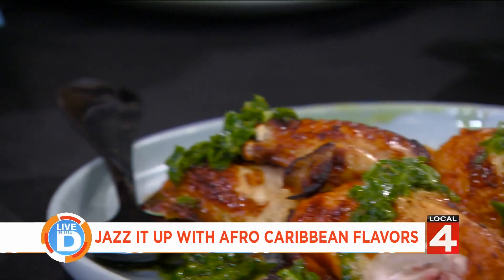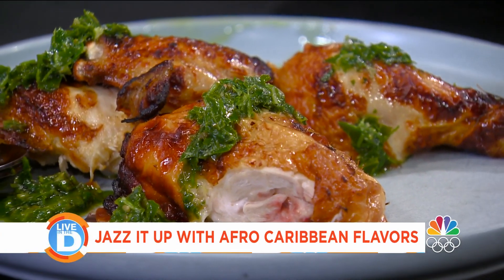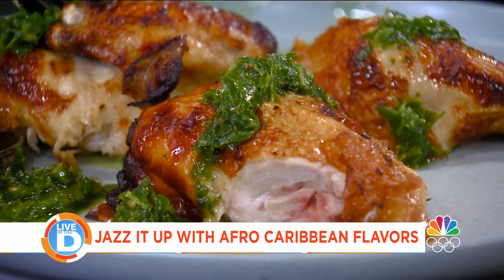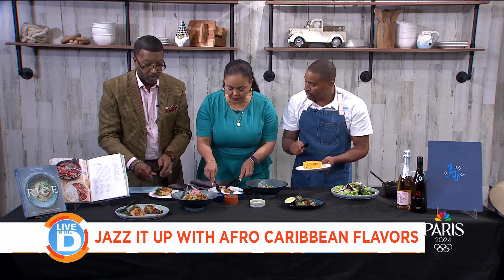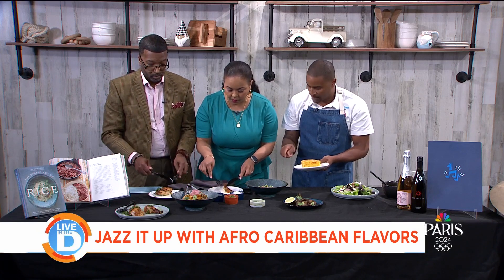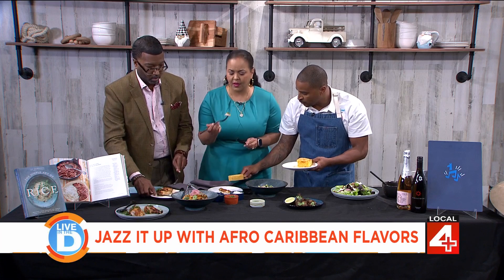This menu launches tonight. You can get all these items on the menu at Blue Llama. You can eat it two different ways: prix fixe style for $55, or à la carte. We also have a beautiful bar menu — we're doing an onion burger at the bar and some red wings.